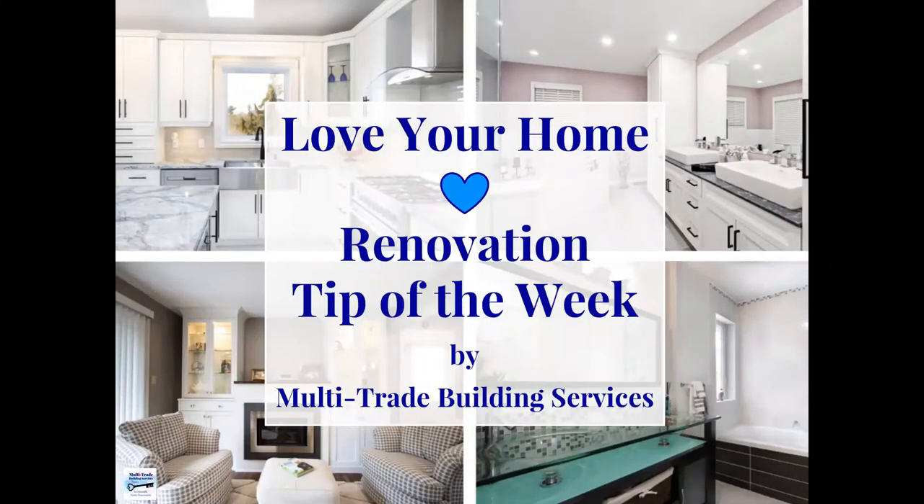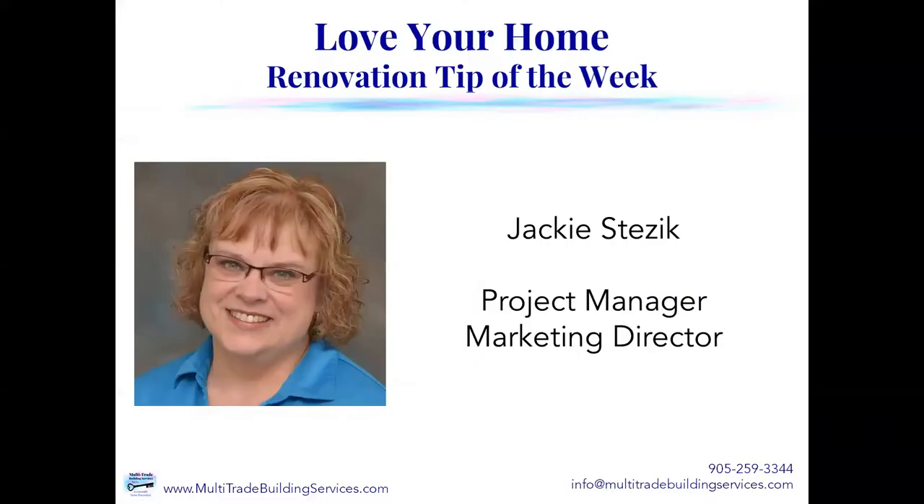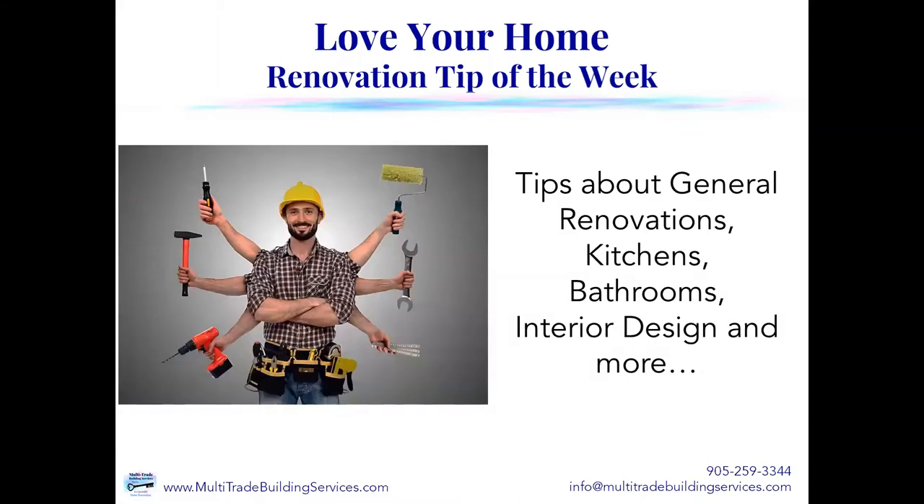Hi, and thanks for joining us this week for our Love Your Home Renovation Tip of the Week, brought to you by Multi-Trade Building Services. I'm your host, Jackie Stesik, and I'm the Project Manager and Marketing Director. Every week, we'll be talking to you about general renovations, kitchens, bathrooms, interior design, and more. So be sure to check back every week.